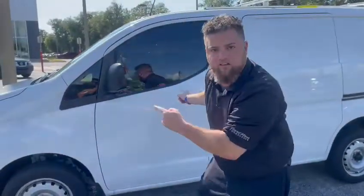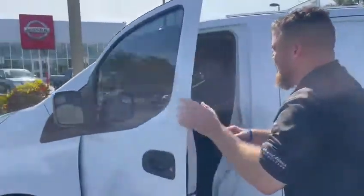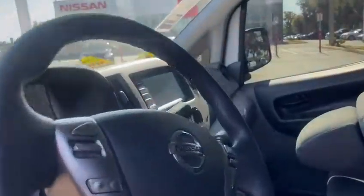Do you own a business? Do you transport goods? She's for you. Let's take a look inside. She drives like a car but she has the functionality of an all-purpose van.